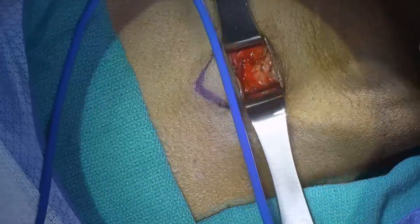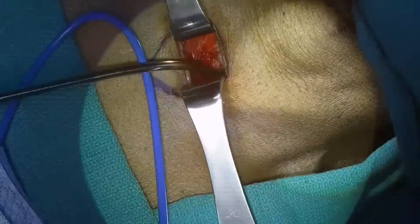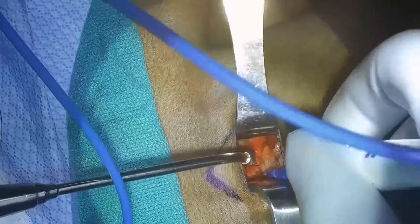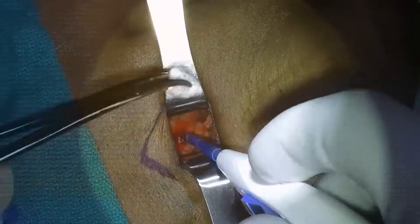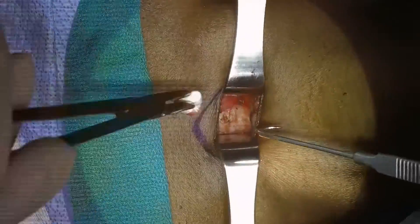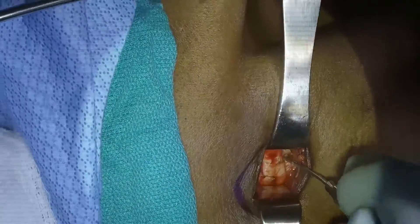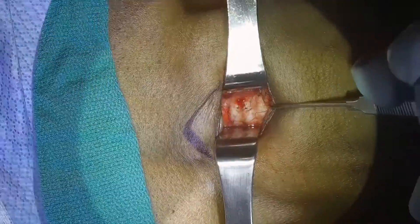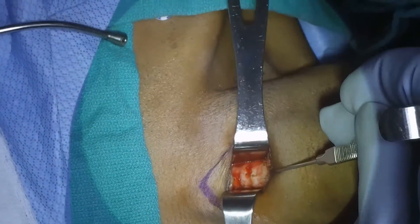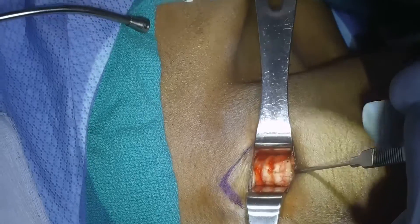It's important to note that an awake tracheostomy is usually performed by a skilled team of healthcare professionals, including surgeons such as ENTs or general surgery, anesthesiologists, and critical care specialists. This multidisciplinary approach ensures that the procedure is carried out safely and effectively. Sometimes this can be performed in the emergency room if it's really urgent, or it can be done in the operating room when we have a little bit more time.